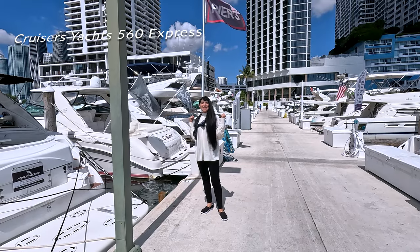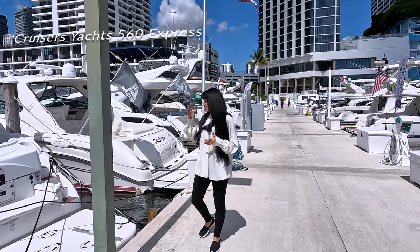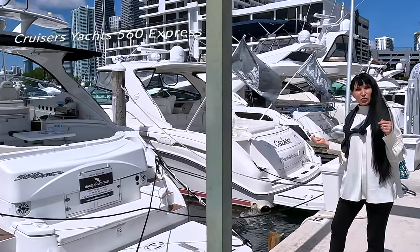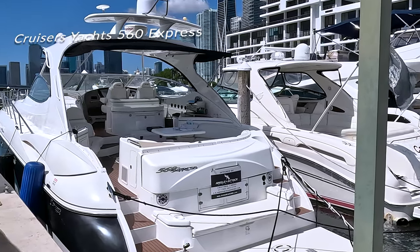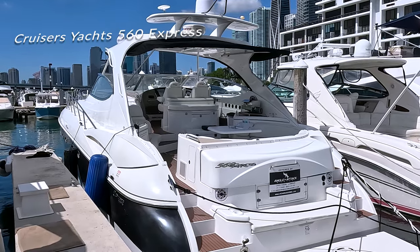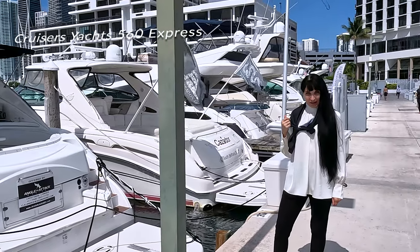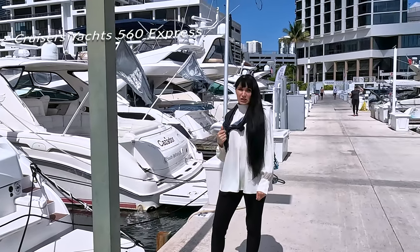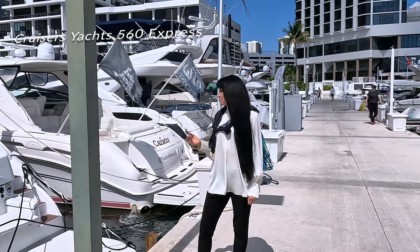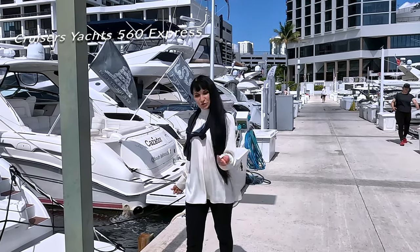Good morning from Venetian Marina and Yacht Club in Miami. My name is Erin and I'm here to present this beautiful, spacious, and fully equipped 2011 Cruisers 560 yacht. Cruisers Yachts are built for long distance travel and offer enough amenities to live aboard, while being small enough to not require a professional crew. For trips to the Bahamas with a family, this is the right solution. Let me take you on a tour.